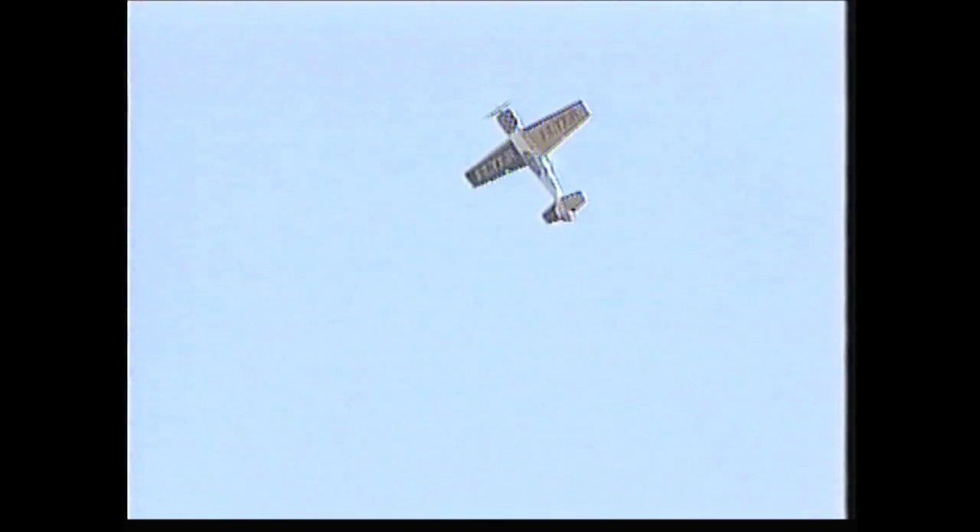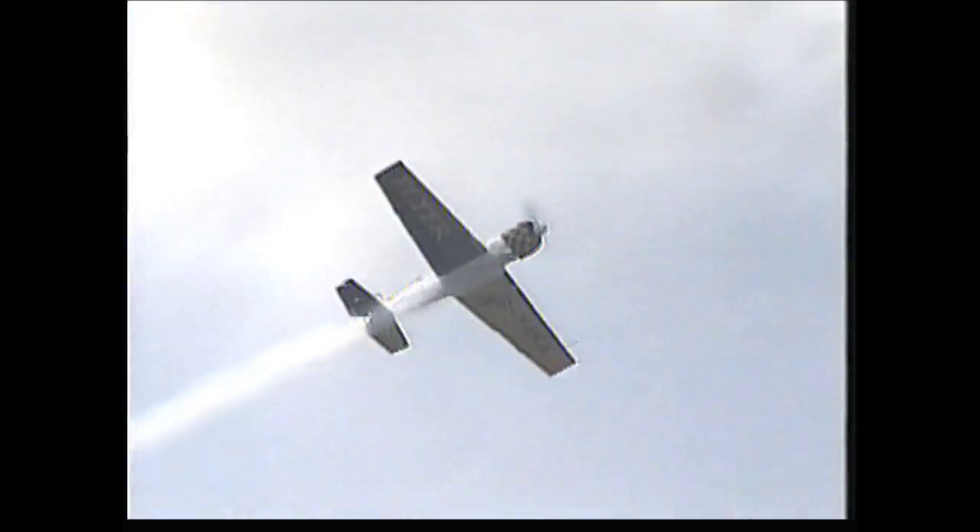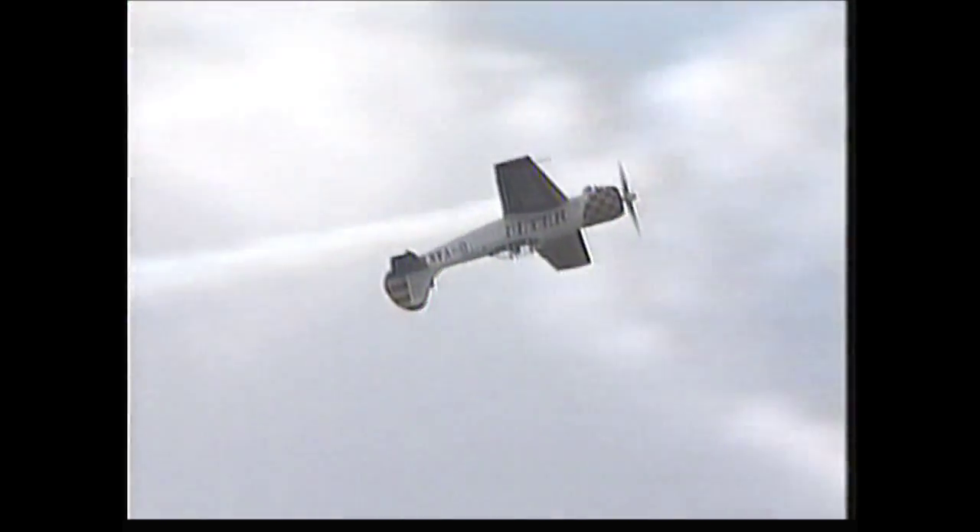Smoke is used for 90% of the display to accentuate manoeuvres. The tail slide looks graceful as the Yak disappears into its own smoke. And at 260 miles per hour, the trail is instantly drawn across the sky.